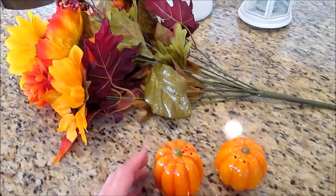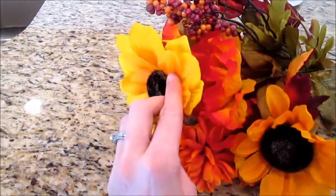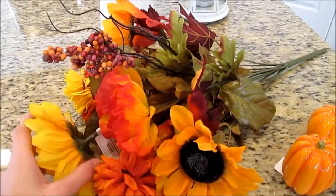I got the pumpkins, and then I also got this little bouquet of fake flowers. There's just some sunflowers and then these little things — I don't know what those are — just different flowers in the fall colors.